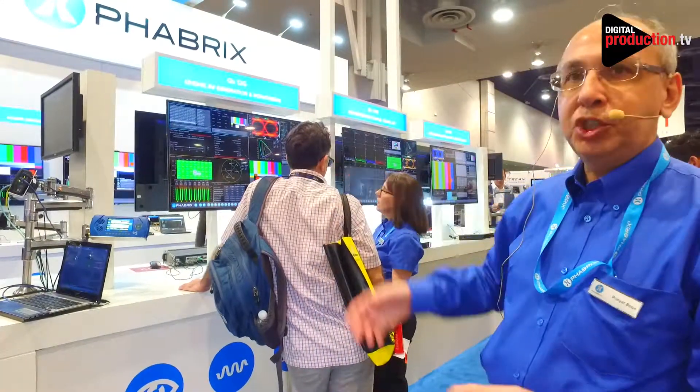Hello and welcome to NAB Las Vegas 2018 in North Hall for Digital Production TV. My name is Prinyar Boon. I am the product manager of Fabrics from the UK and I'd like to welcome you to our booth here. So what's new at the show?